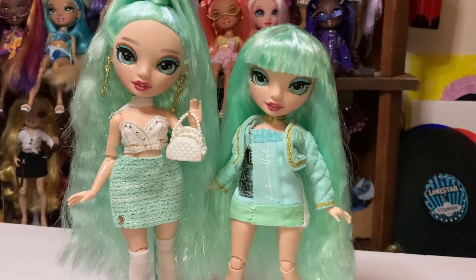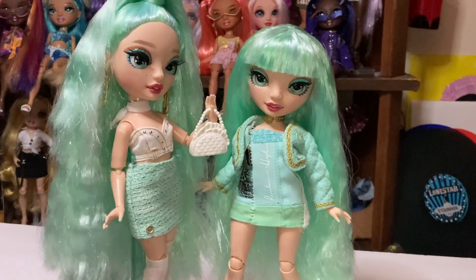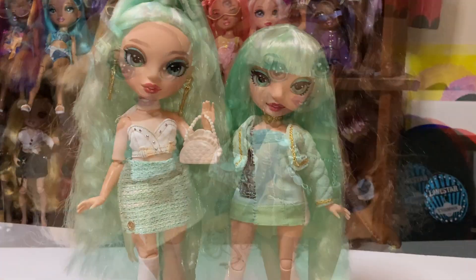I haven't dyed any of her because I really love her original color, so I don't really have a reason to dye her. But yeah, there's Daphne and the custom Daphne.